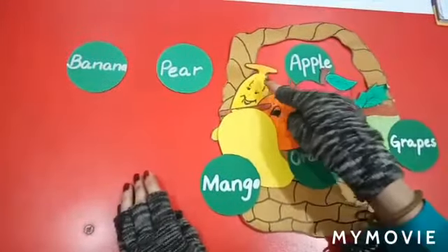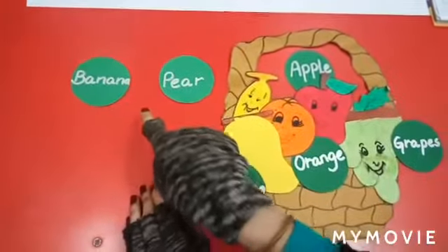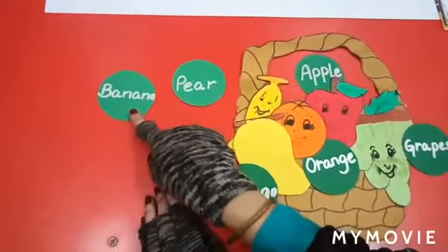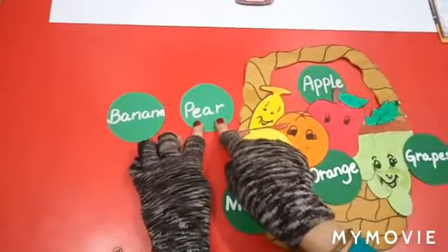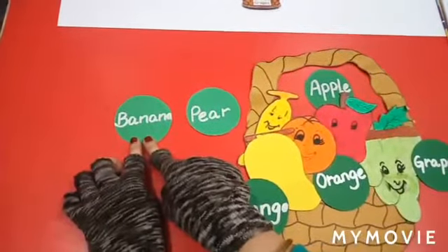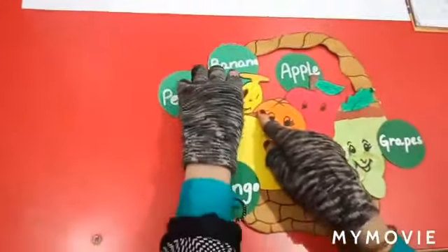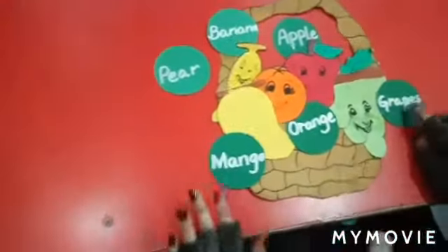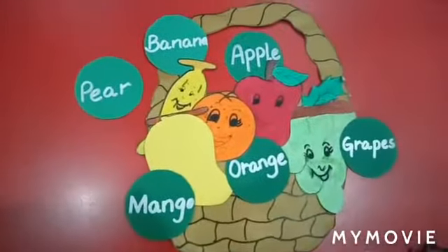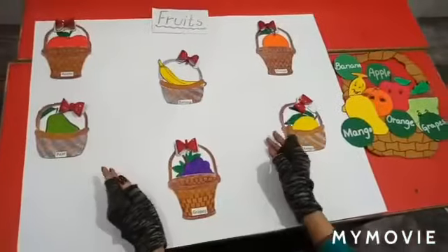Banana! Banana is left now. Let's search the spelling of banana. Is it the spelling of banana? No. Is this the spelling of banana? Yes! B, A, N, A, N, A — banana. So these are the fruit baskets. Look at here, it is looking so beautiful. I hope you like this video.